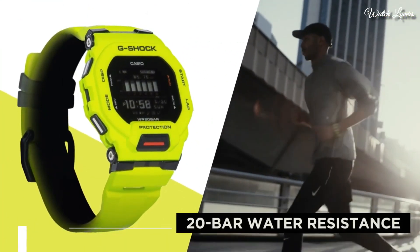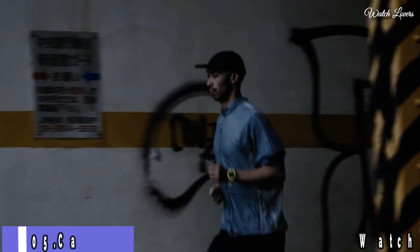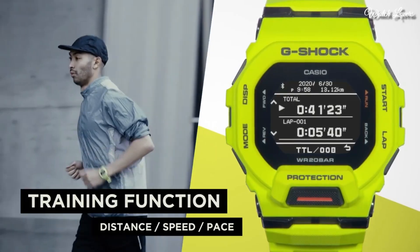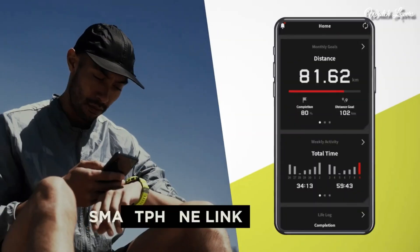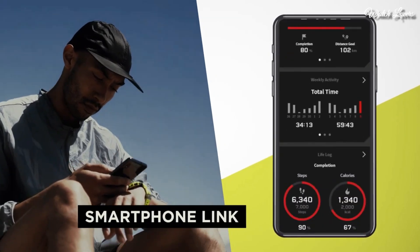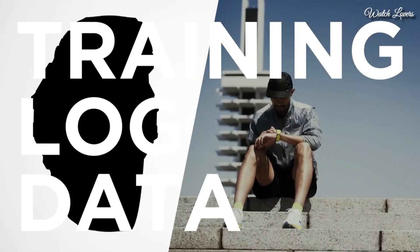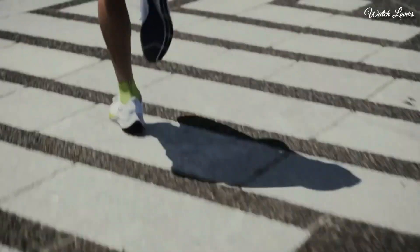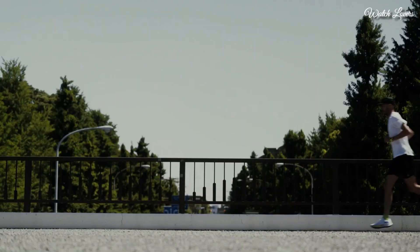Number 5. Casio G-Shock G-Squad GBD-200 Watch. It is equipped with Japanese quartz movement. Case dimensions are 45.9mm in diameter and 15mm in thickness. Display type: digital. This timepiece has mineral glass, polymer band, and 200m water resistance. The watch is from the G-Shock collection.